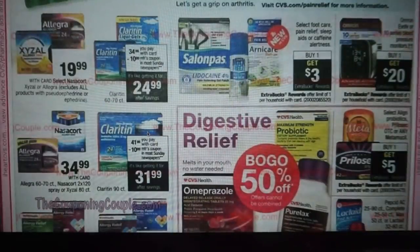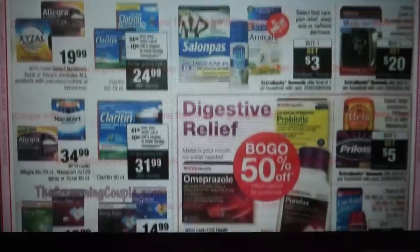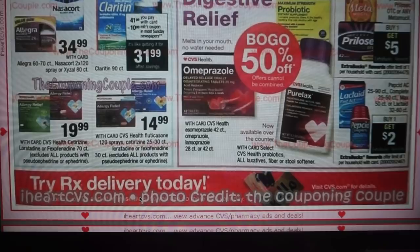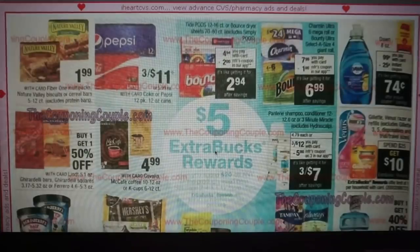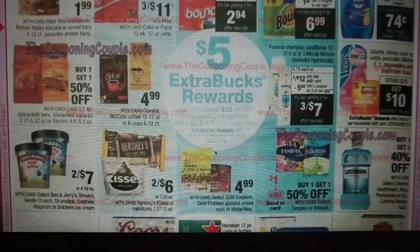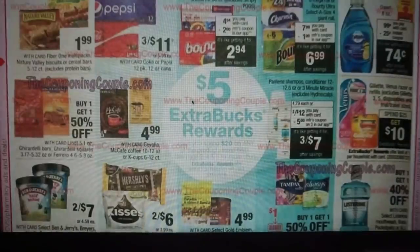If you guys see a deal you want to see covered, let me know. Any Metamucil product is buy one, get a $5 ExtraBuck — I think we got a coupon in our May P&G, and some products are around $9 or $10, so it could be pretty cheap. Let me know if you want a matchup on that. We have a spend $20, get a $5 ExtraBuck on Tide Pods, Bounce, and Pantene. With that $5 off three coupon on Pantene — if you had a hair care CRT like $4 off $18 — you could grab six for $24, use the CRT, use two $5 off three coupons, and get back a $5 ExtraBuck. Six Pantene would end up being $5. That's not bad.